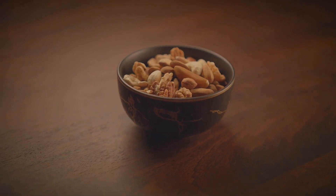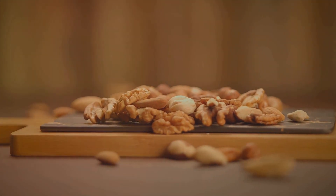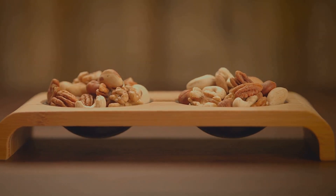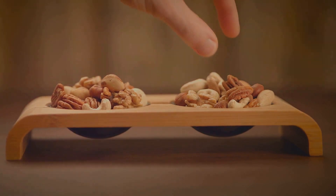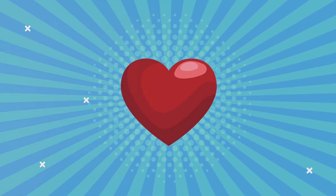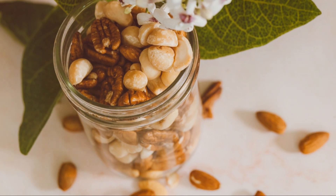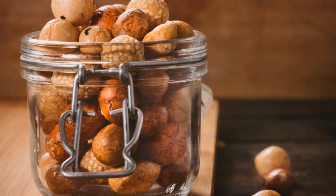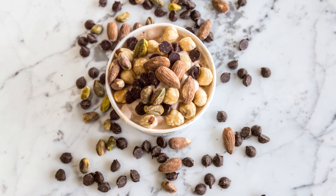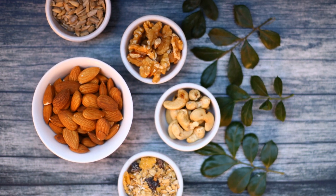Let's move on to nuts, another heart-healthy snack that can do wonders for your arteries. Almonds, walnuts, pistachios — they're all packed with nutrients that can benefit your cardiovascular system. Nuts are a great source of healthy fats, including monounsaturated and polyunsaturated fats. These good fats can help lower bad cholesterol levels (LDL) and raise good cholesterol levels (HDL), promoting healthy blood flow and reducing the risk of plaque buildup. Plus, nuts are also a good source of fiber, which is beneficial for lowering cholesterol levels. Keep a bag of mixed nuts on hand for a quick snack, or sprinkle some on your salads, yogurt, or oatmeal for an extra boost of flavor and nutrition.